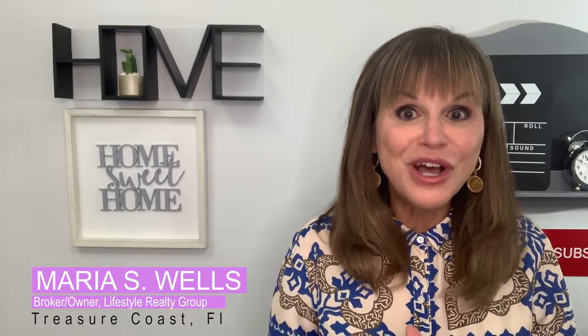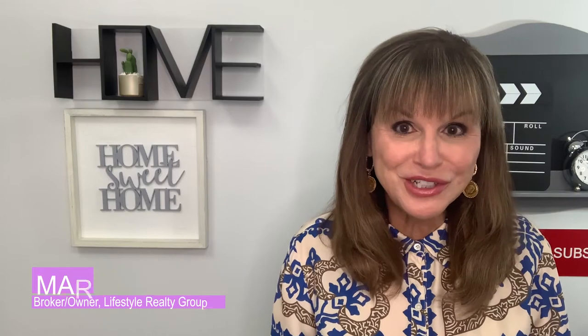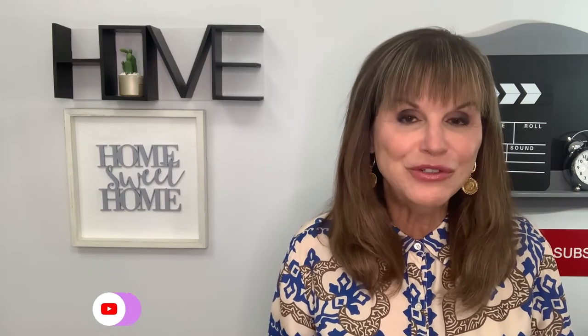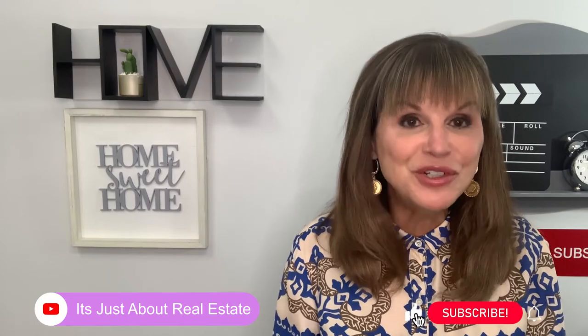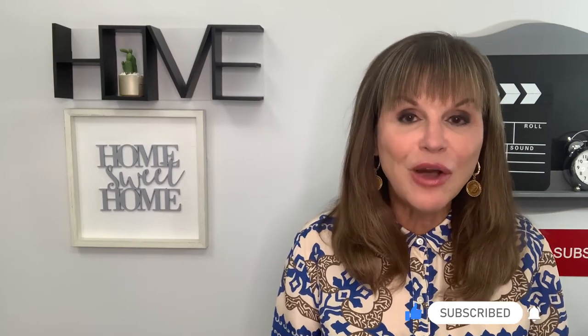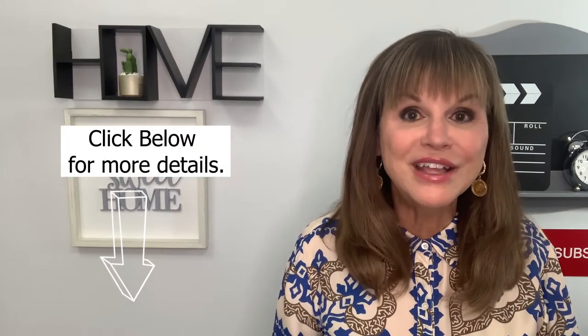Hi, I'm Maria Wells, broker owner of Lifestyle Realty Group located on the gorgeous Treasure Coast of Florida. Thank you for joining me on my channel dedicated to offering you an exceptional amount of information regarding all things real estate. Just reach out below where my information is so I can answer any questions you may have on your real estate journey.